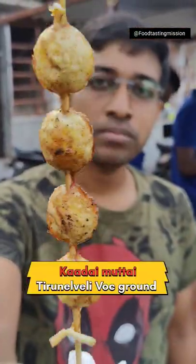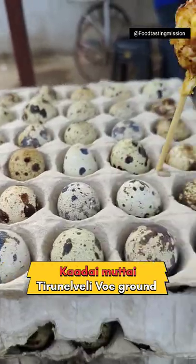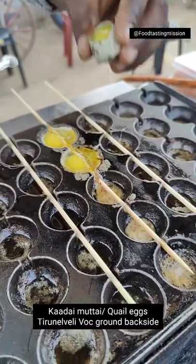Hello friends! In the back side of VVOC, grown in the roadside shops, this is a store from $30 to $5.